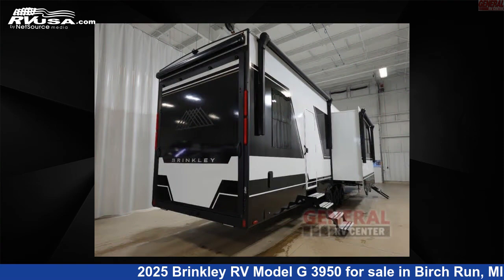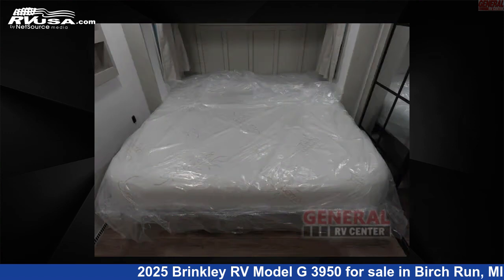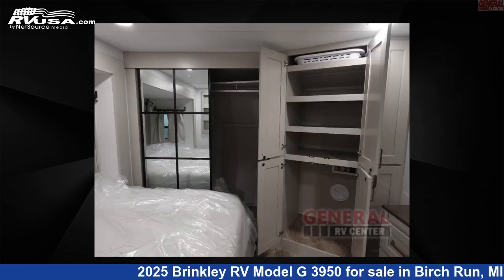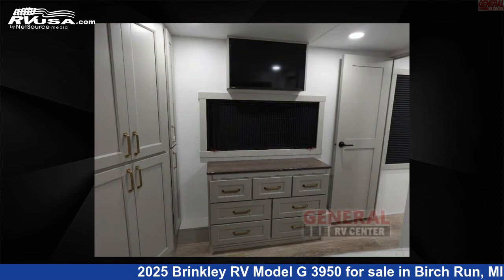This new Brinkley RV is 45 feet 0 inches in length and features sleeps 9, slide out, and 150 gallons fresh water capacity. The floor plan layout of this toy hauler features bath and a half, front bedroom, kitchen island, loft, and two entry and exit doors.